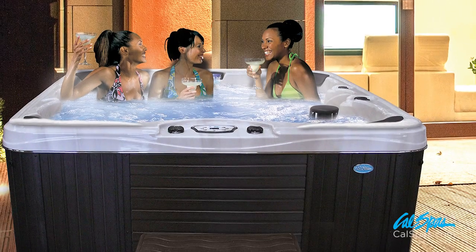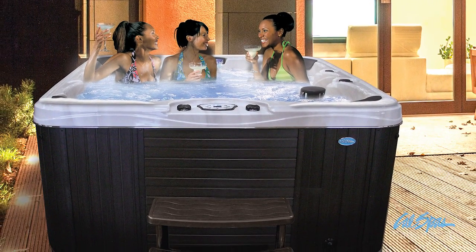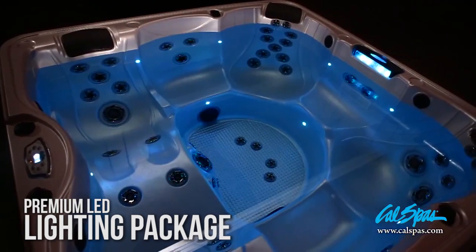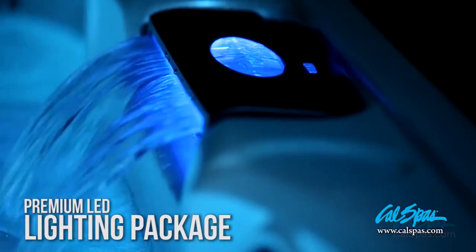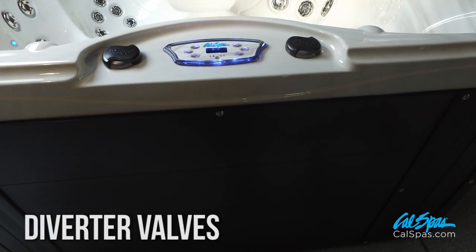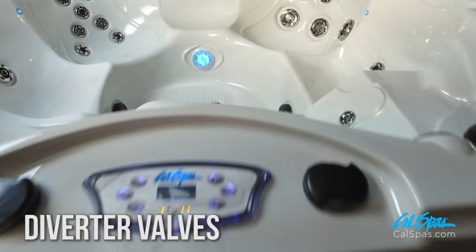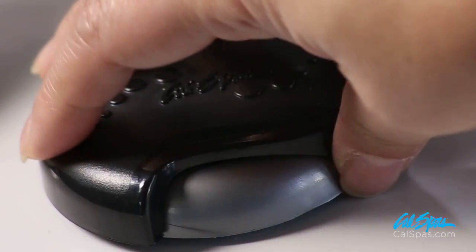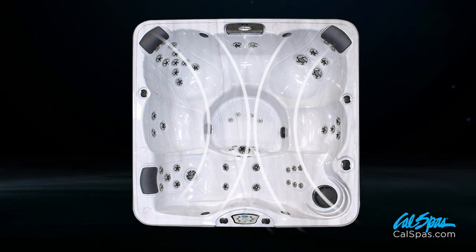The Escape Spas offer a relaxing alternative for entertaining family and friends. The premium LED lighting package offers seven different colors and modes, a 5-inch spa light, interior perimeter lighting, and an LED water feature. Diverter valves are the larger valves located at the top of the spa that allow you to direct pump pressure from one section to the other. In the middle position, both sections can be operated at a reduced pressure, which is great for entertaining.